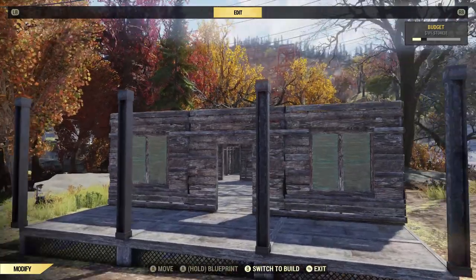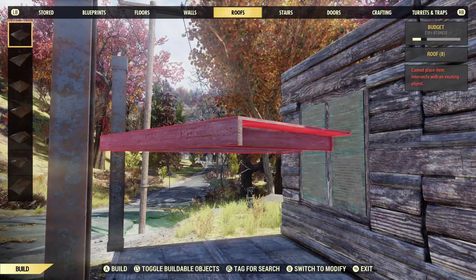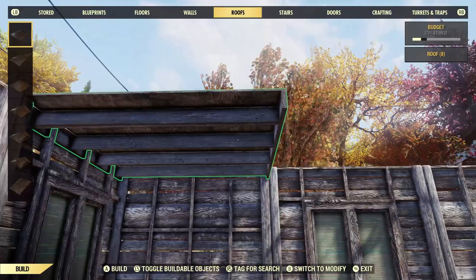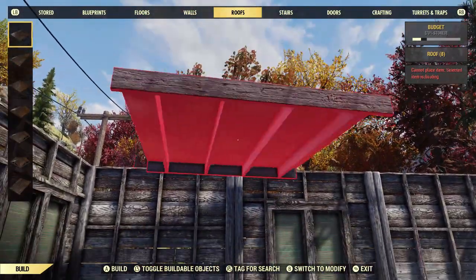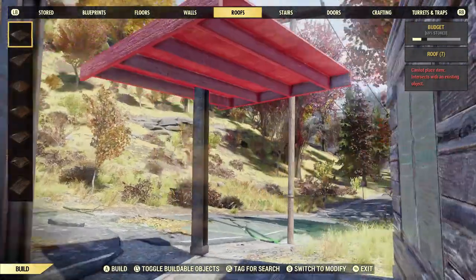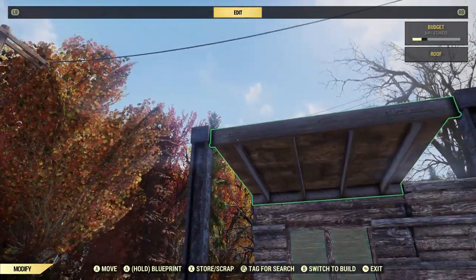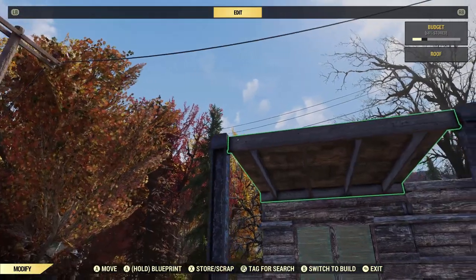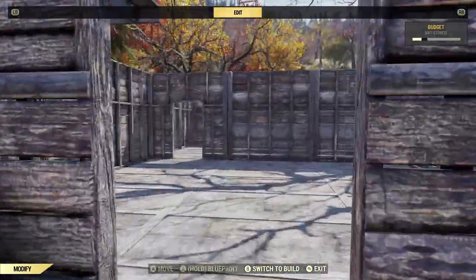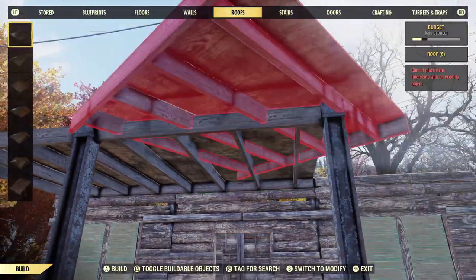Now let's put the porch roof on. Get the flat roof piece and place it so that the flat edge faces out toward the front of the building — I think that looks more finished than the other orientation. Then you can grab additional pieces and attach them along to finish it off, and there's your covered porch.